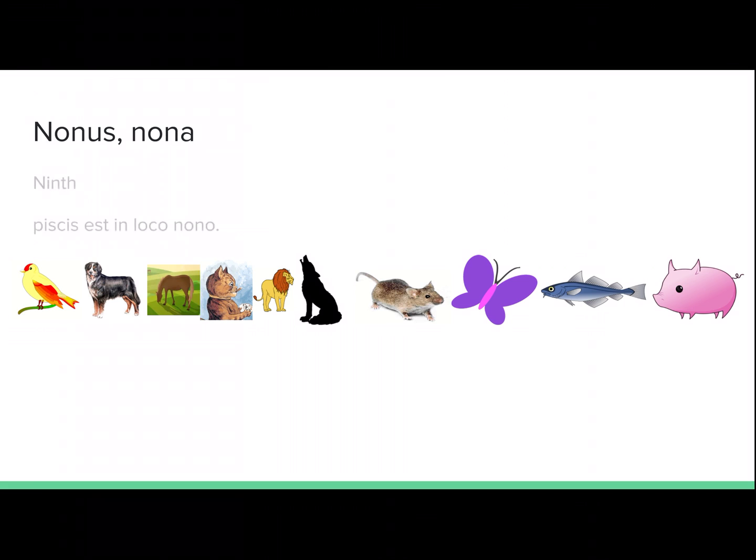Nonus, nona. Ninth. Piscis est in loco nono. The fish is in ninth place.